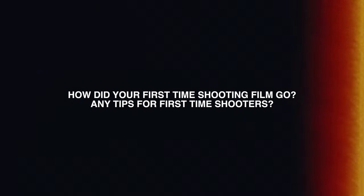Do you sometimes shoot on digital or do you strictly shoot film? I would consider shooting digital if it's the right project, but right now I just am loving shooting film and enough projects are coming in to sustain that, so I'm happy with it. How did your first time shooting go and any tips for first time shooters?